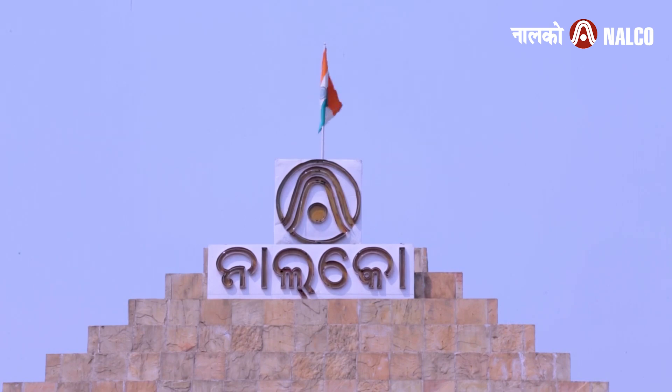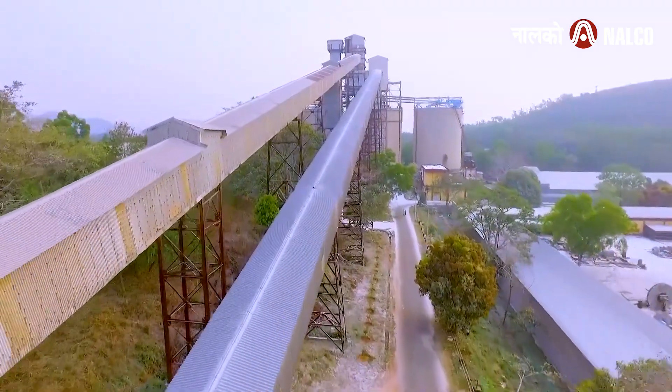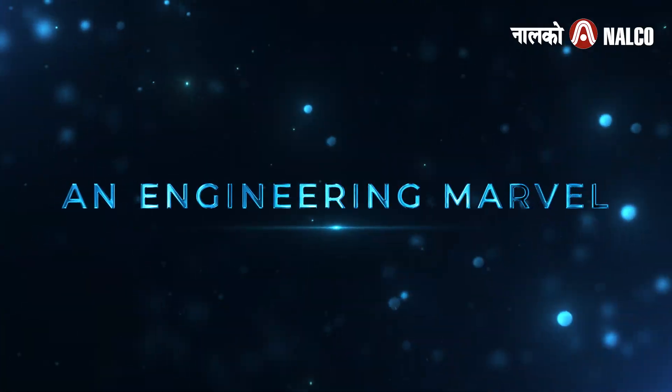India's engineering prowess has been evident through projects that showcase the country's ability to innovate and execute complex infrastructural feats — an engineering marvel.